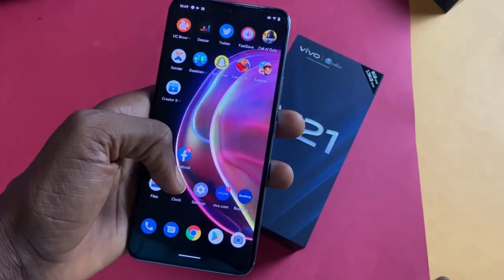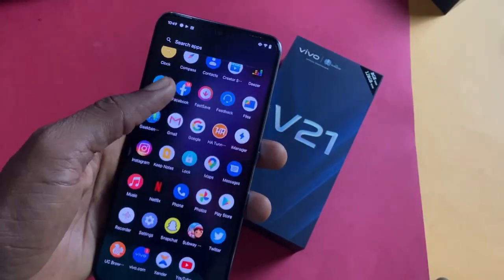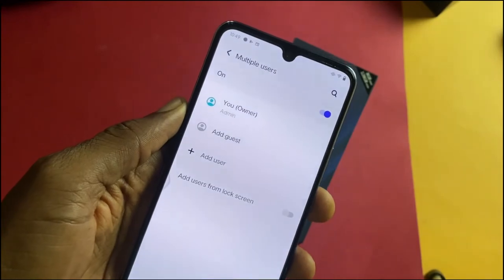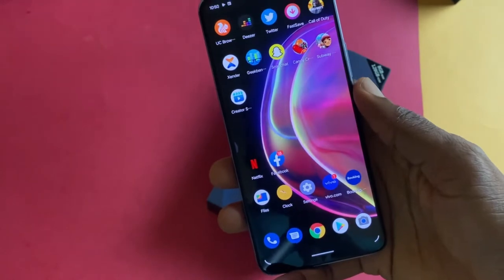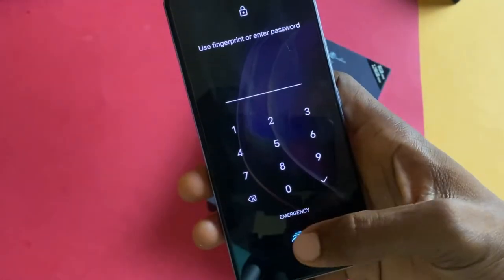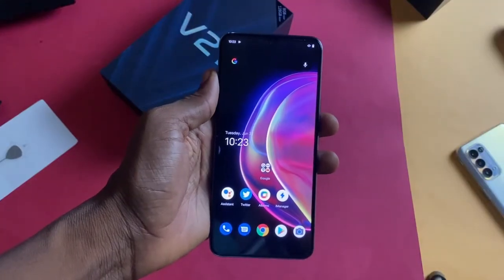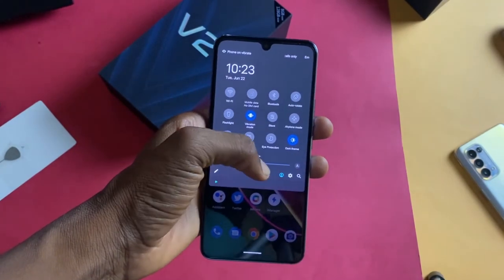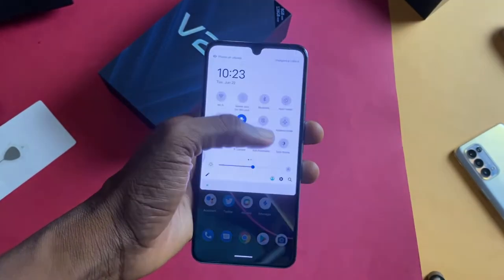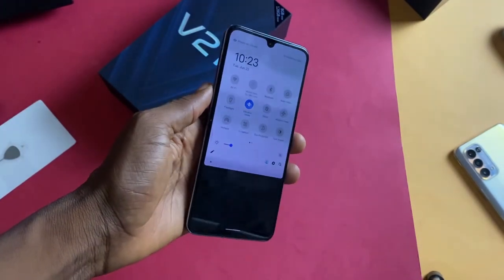Launching apps on the Vivo V21 is fast and I didn't notice any lag. You can set up a multiple user interface on the phone, with a main profile and maybe another for guests. There are a lot of customizations and tricks you can do, as is normal with every Android phone. If you're into live wallpapers, you can download and use them. It has an always-on display and a ton of lock screen wallpapers. There is an ultra gaming mode where you can set various options — for example, blocking calls while playing games.